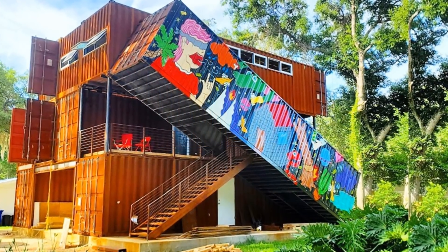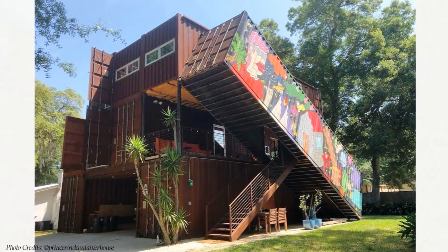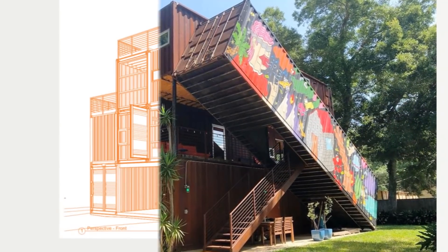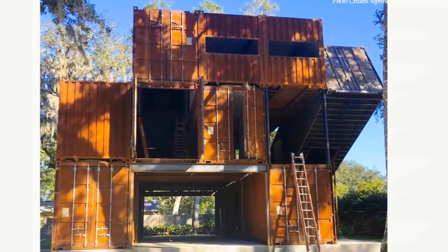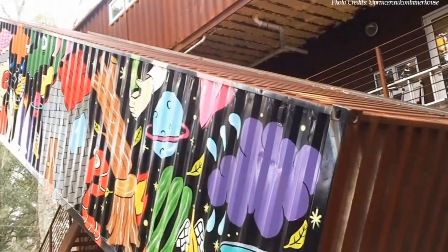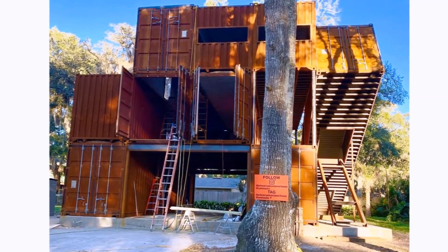Welcome back. This three-story whimsical shipping container home belongs to a local artist who lost his home to Hurricane Irma in 2017. The structure of the home is made up of nine 40-foot high-cube shipping containers. Two containers form workshop rooms on the ground floor, another two containers are used as purely decorative elements, and five containers provide approximately 1,600 square feet of living space.